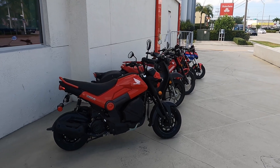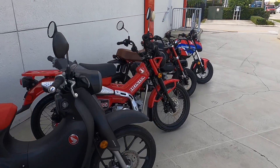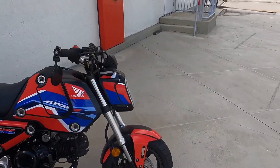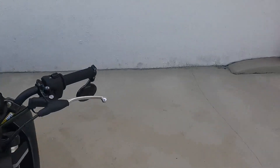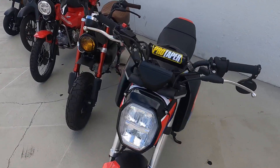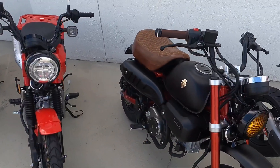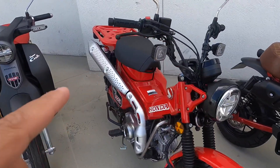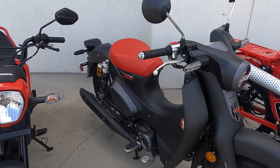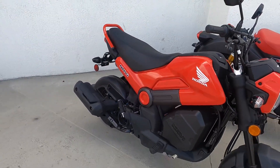All right, what's going on? It's Ed here from JM Honda Miami, and we are going to take a close look at these five motorcycles. We're going to start off with the Honda Grom — this is a 2022 Honda Grom — we have a 2020 Honda Monkey, a 2022 Honda Trail 125, a 2022 Honda Super Cub, and the 2022 Honda Navi.